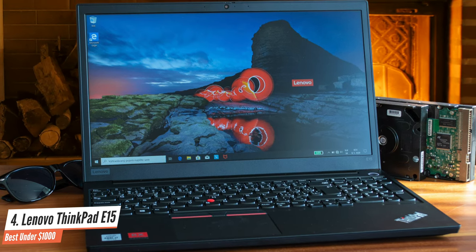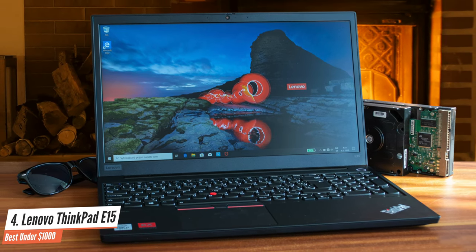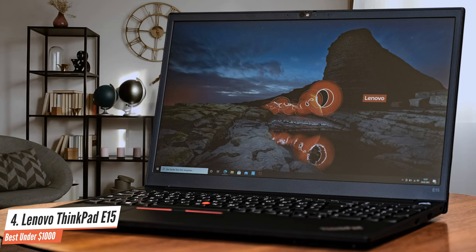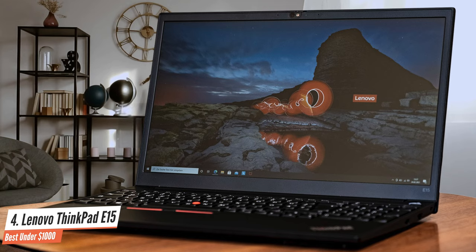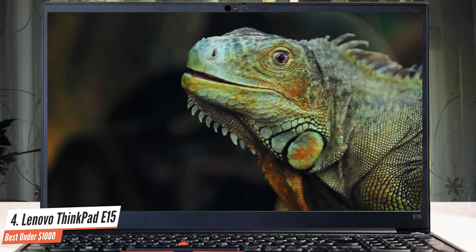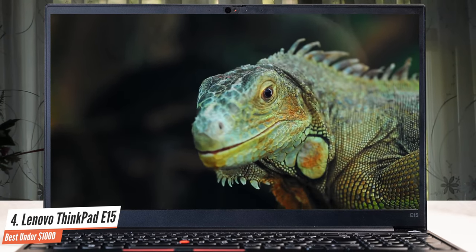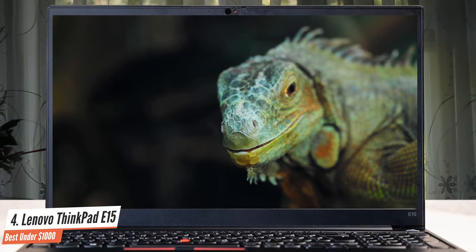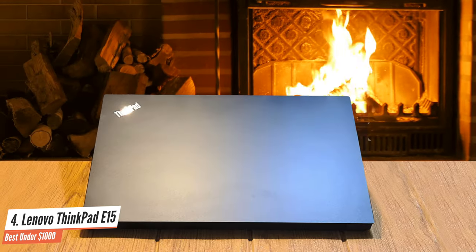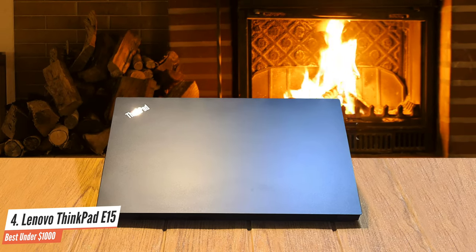Despite the fact that 18.9mm thickness is retained, this year's laptop has shaved some 200g off its weight, down to 1.7kg. The Lenovo ThinkPad E15 Gen 2 comes with the Full HD IPS panel, model number LG LP156WFC SPD1. Its diagonal is 15.6 inches, or 39.62cm, and the resolution is 1920x1080p. The screen ratio is 16:9, with a pixel density of 142 ppi.